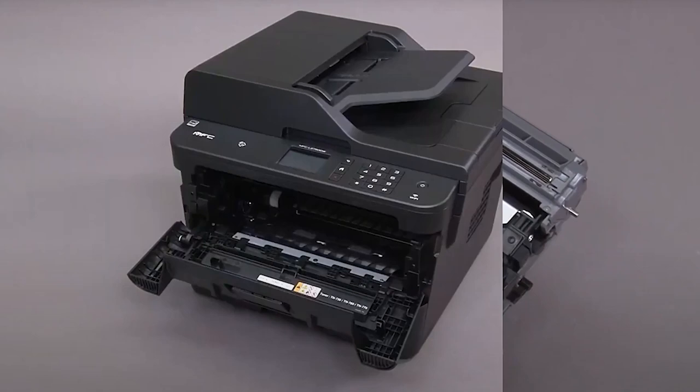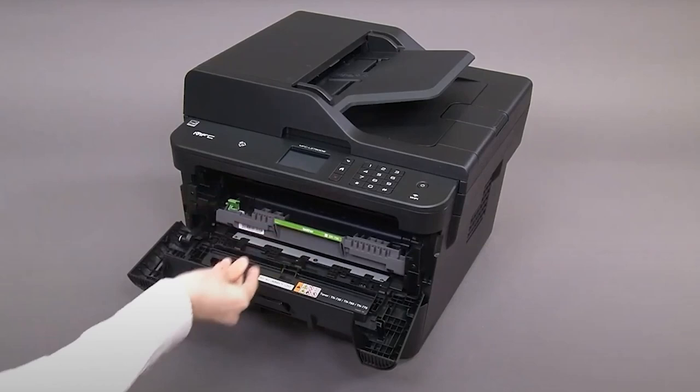This laser printer, with its focus on speed, convenience, and cost-effectiveness, certainly justifies its place as a leading choice in its category.